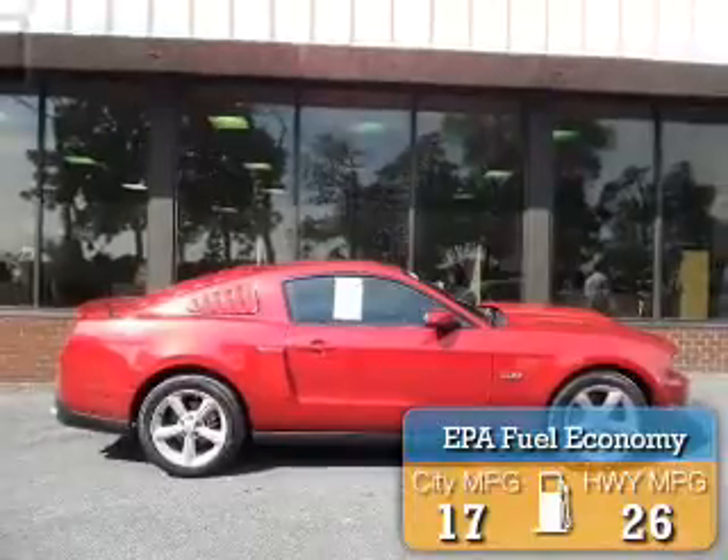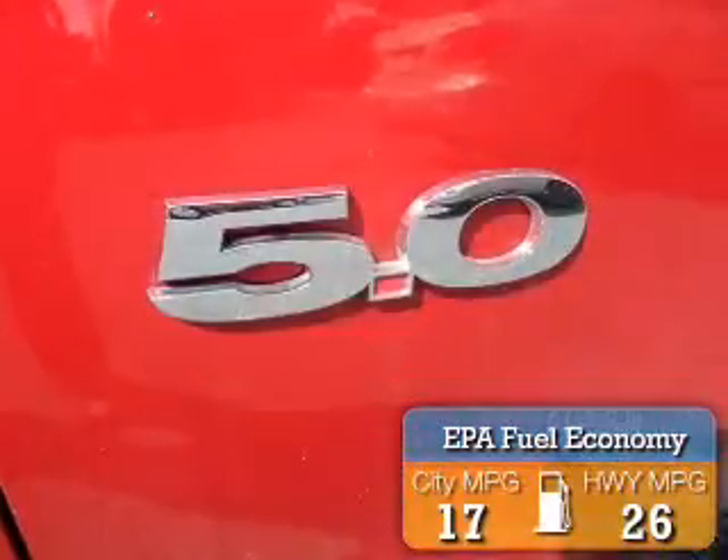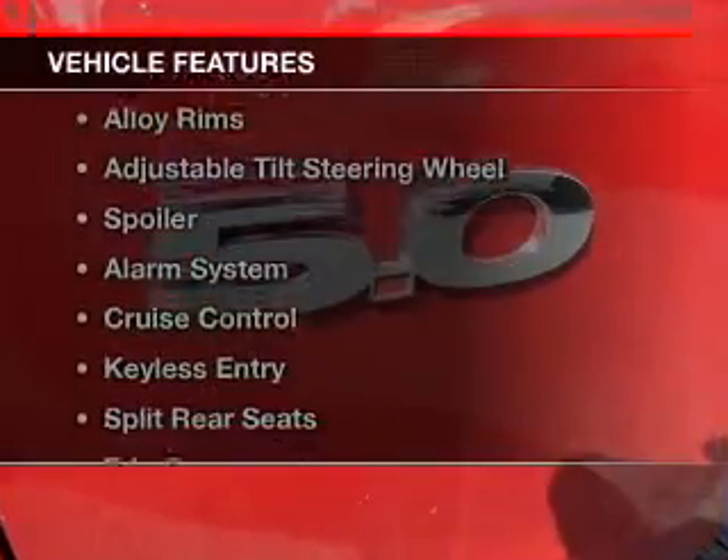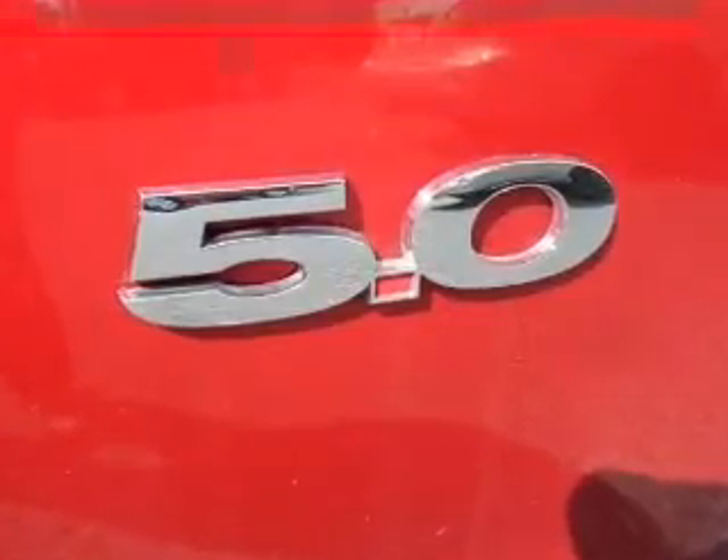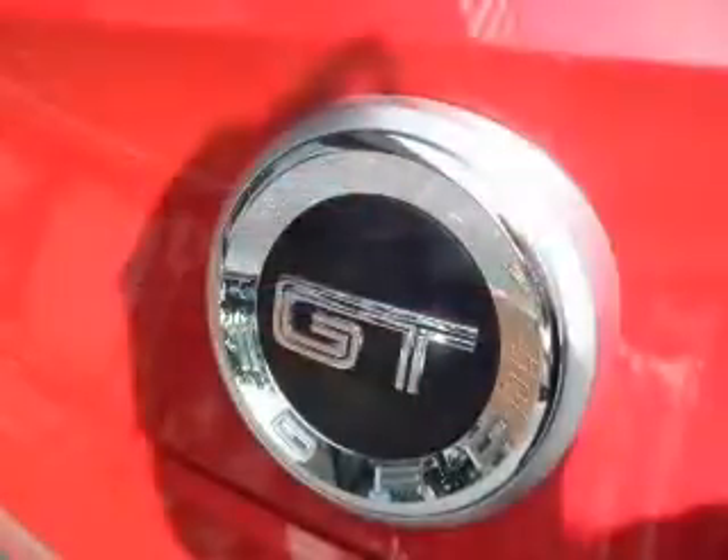Great fuel efficiency saves you money by requiring fewer trips to the gas station. The features include Sirius XM satellite radio, digital audio input, alloy rims, and an adjustable tilt steering wheel.